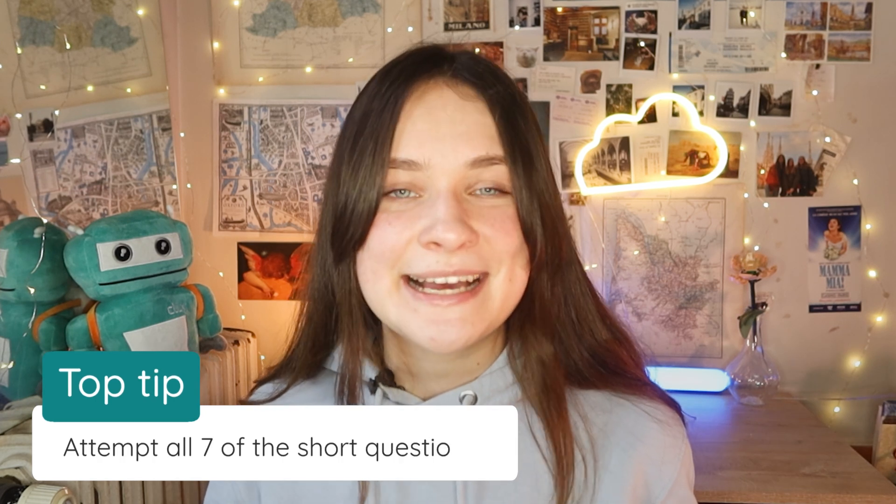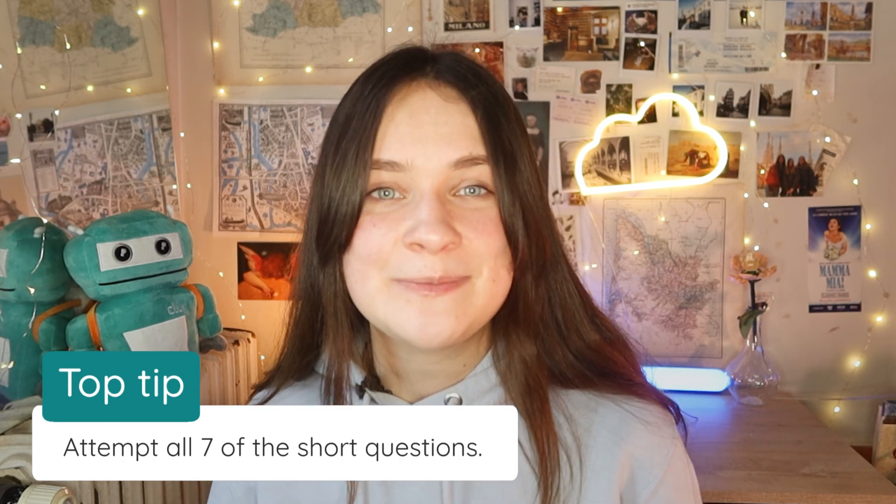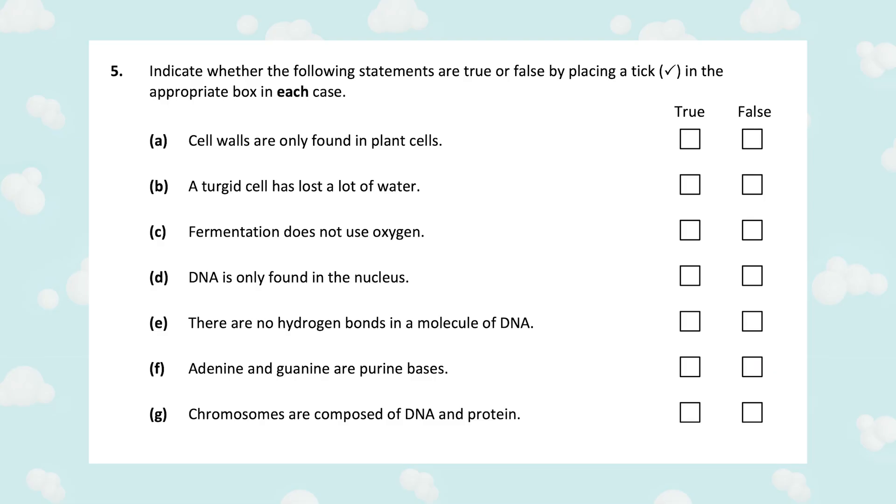My own piece of advice here is to actually do all seven questions, because it's only your top five that will count towards your grade. And they're so quick to do that you might as well do an extra two. Especially when quite often you'll see a true or false question that takes no time to answer — you just tick a box. There was a true or false question in the 2024 exam, but it didn't come up in 2023, and it is a common question, so you might see that on the exam this year.